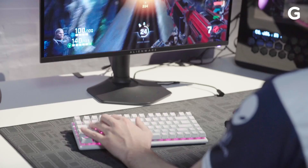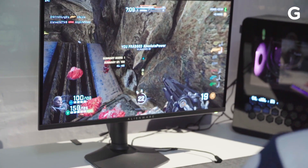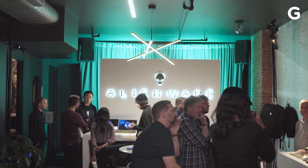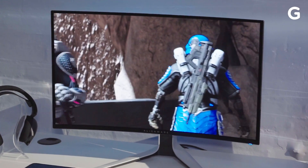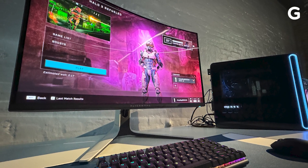Curved screens are where it's at for the latest capital G gamer monitors, but Alienware's latest might be one of the prettiest ones we've seen thanks to its QD OLED screen with 4K resolution. We're only at the start of 2024 but already CES is going heavy on the 4K QD OLEDs. Alienware's latest 32-inch monitor is promising a 240Hz refresh rate and a 0.03ms pixel response time.